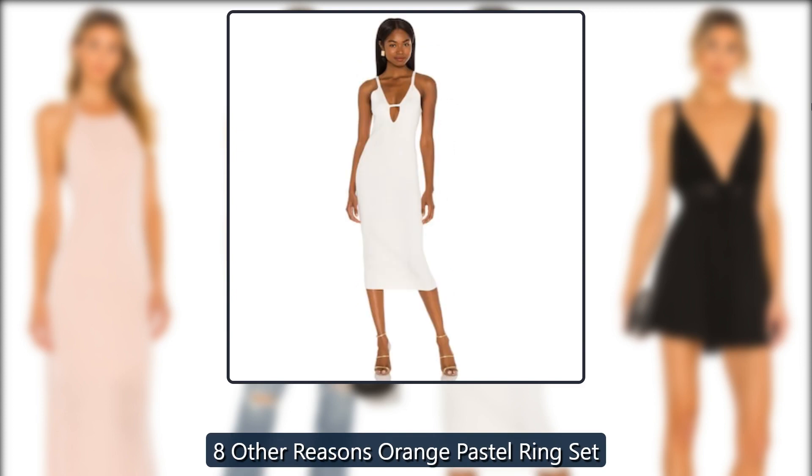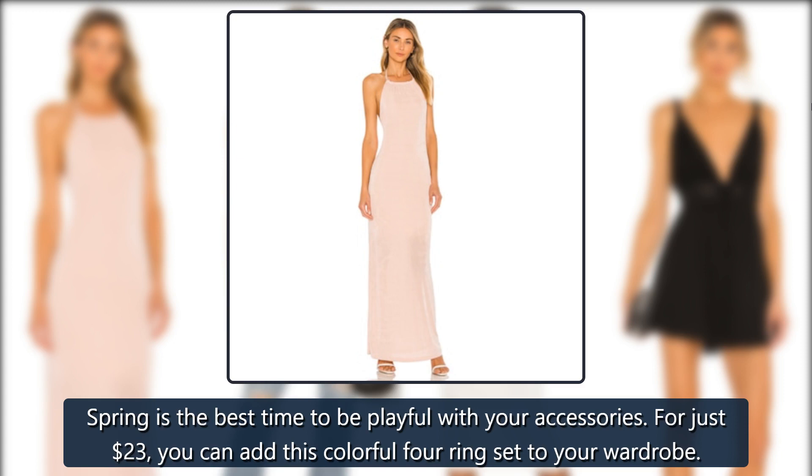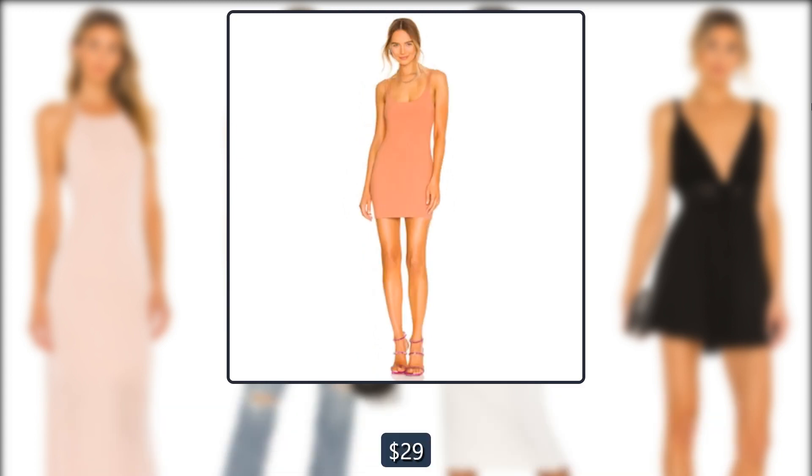Revolve 8 Other Reasons Orange Pastel Ring Set. Spring is the best time to be playful with your accessories. For just $23, you can add this colorful 4-ring set to your wardrobe, down from $29.